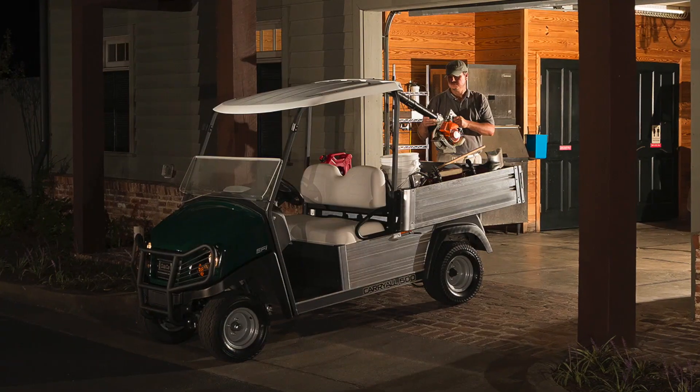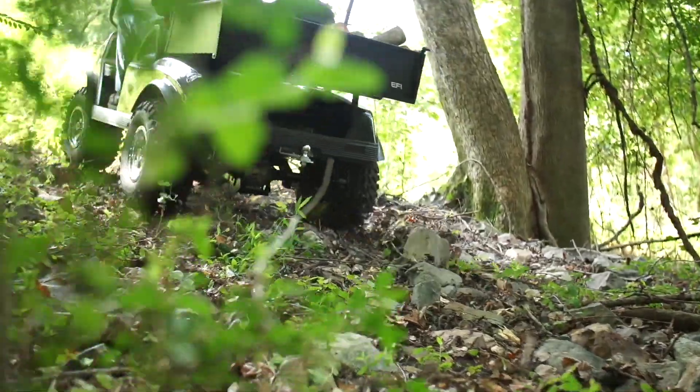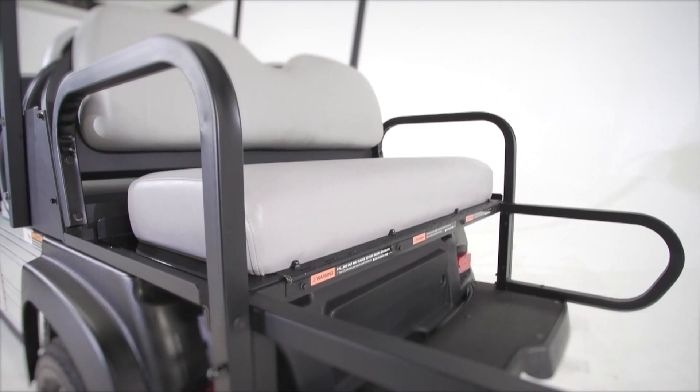We began by walking in our customers' work shoes to discover how they use these vehicles, the problems they experienced, what they liked about particular models, and what they wanted to see in new ones.